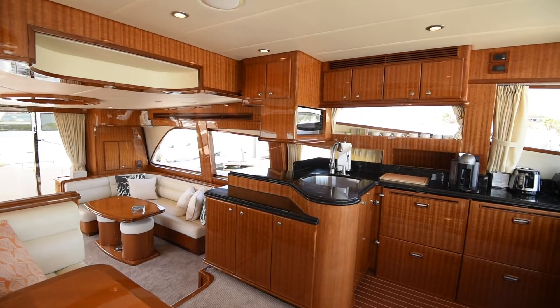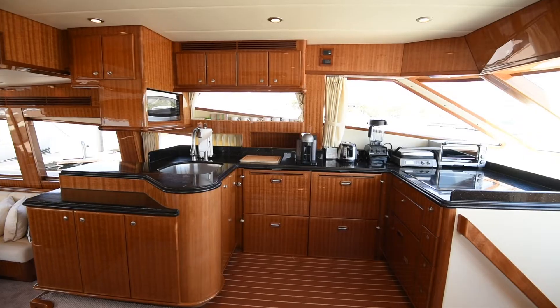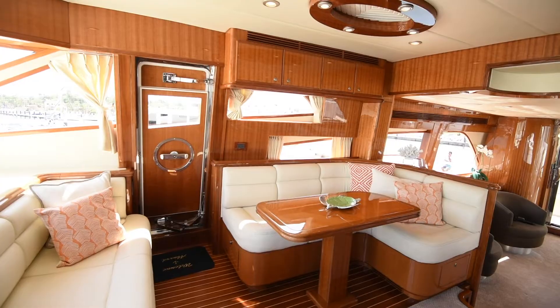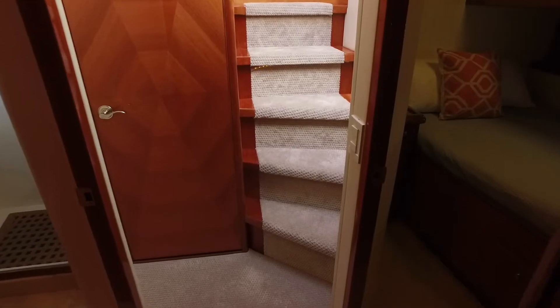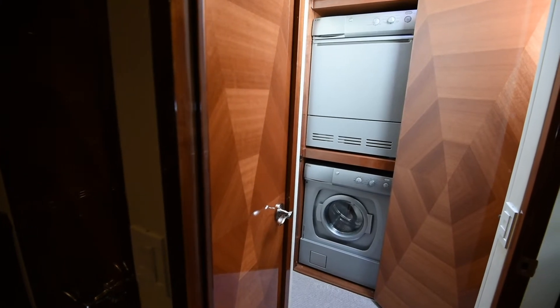A step up from the salon, we find the galley, which is fully equipped with refrigerators, freezers, dishwasher, stove top, and has granite countertops. Across from the galley, we find the dinette and side door. The companionway houses the washer and dryer, as well as the central vacuum.